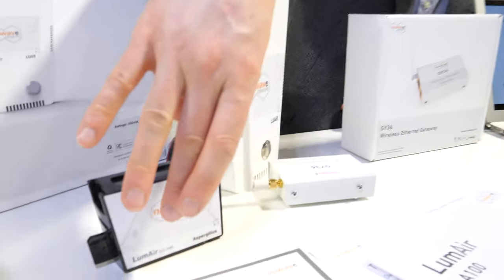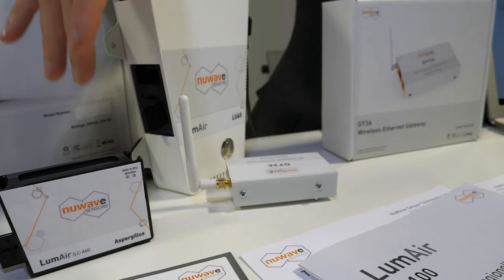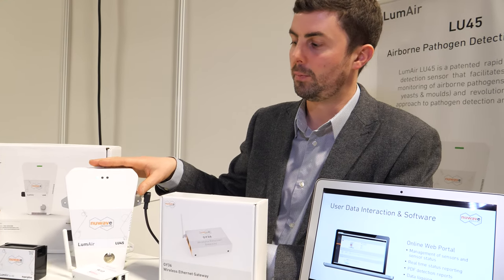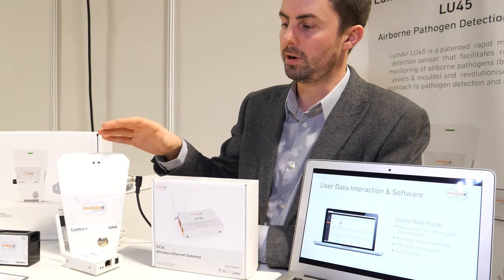We're trying to automate the petri dish and lab process. There's an RFID tag inside the cartridge — when you load it, it identifies the cartridge type and registers it online, so staff on site can manage it easily without needing direct software access. You do need several of these units; we recommend placing them in high-risk areas. In a hospital, that could be a six-bed ward, and larger spaces need more units based on a risk assessment of area size and airflow.